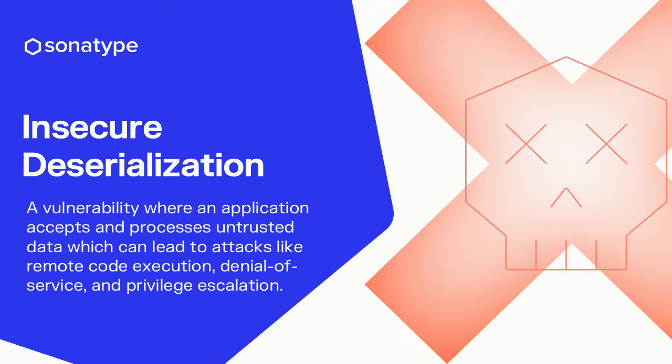So what's actually going on under the hood? The root cause is a classic, and notoriously dangerous, insecure deserialization flaw. In simple terms, the server can be tricked into running harmful code sent from a client, all because it trusts the data more than it should.